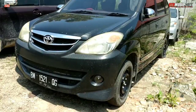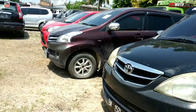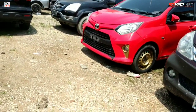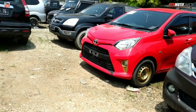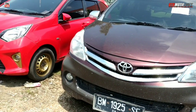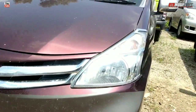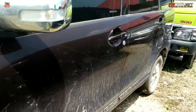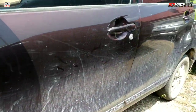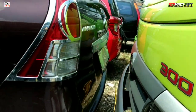Ini ada Avanza, dan di belakang sana ada Avanza lagi. Ini Avanza, nomor lotnya di angka di atas nomor 40. Ini Avanza tahun 2012, harganya Rp 80 juta. Eksterior oke semua, cuma kotor aja. Udah di kunci, gak bisa ngelihat interior.